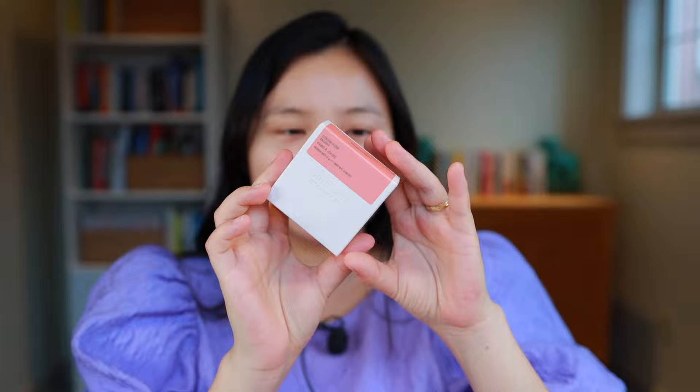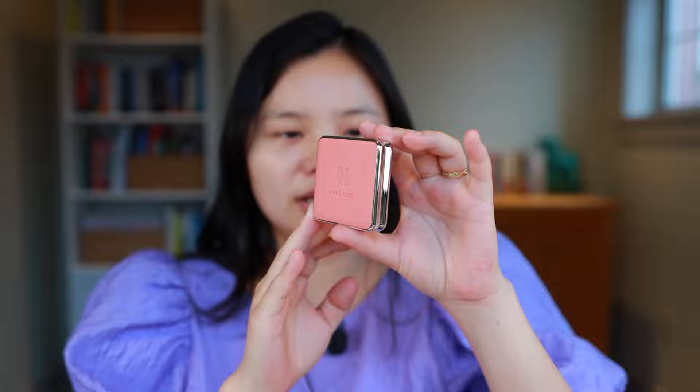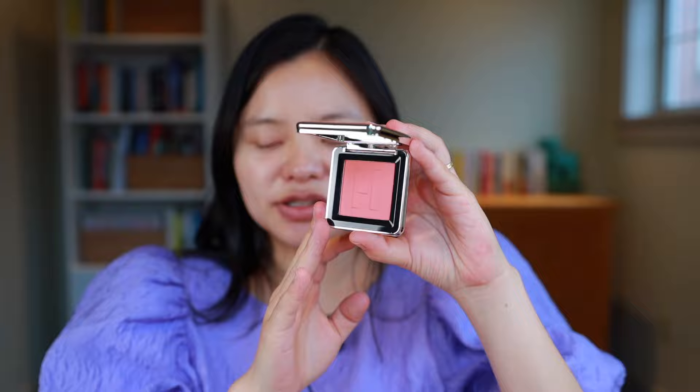The last blush I have — yes, I did pick up a lot of blushes — is this House Labs blush in the shade Pomelo. Similar to the others, it's pretty lightweight packaging, looks a little bit more luxe than it actually feels in hand. They've changed the packaging and shrunk it down compared to what it used to be, so the OG House Labs blushes had more product. I've heard great things about this shade Pomelo Peach and I'm hoping this will be the perfect spring shade.